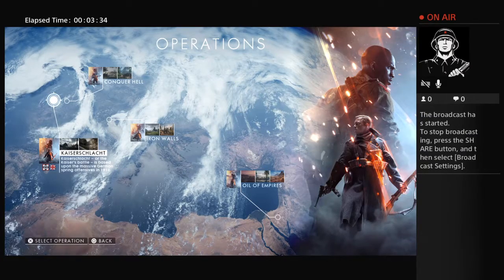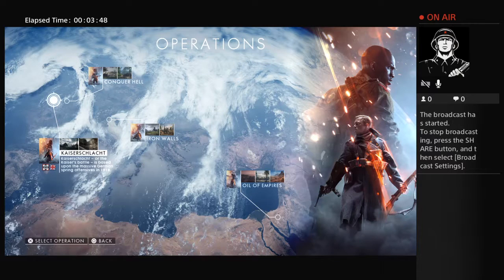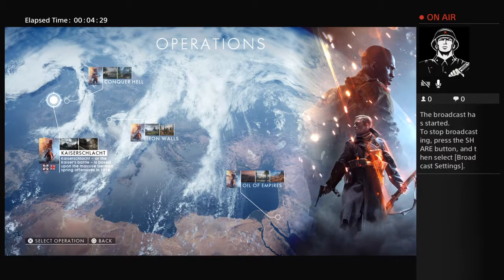When you go into online, you can do a quick match, team deathmatch, rush, whatever. I prefer to do operations — you can get a lot of XP, which obviously helps you level up and unlock guns, as opposed to playing one game of team deathmatch or rush where you wait up to five minutes to jump into the next game. With operations, you actually get four rounds depending on if you're winning and taking over territories. The one thing I can't figure out yet is how I can choose what side I'm on — like on Conquer Hell, American soldiers against German soldiers, there's no way to pick what side you want.